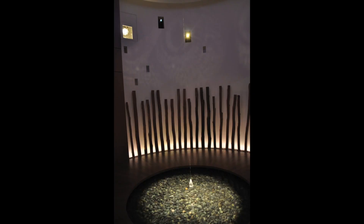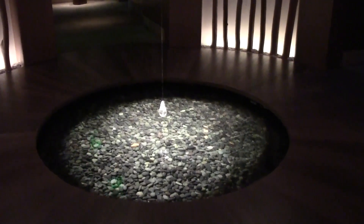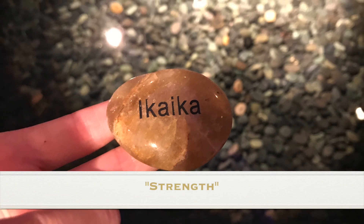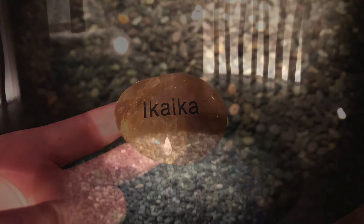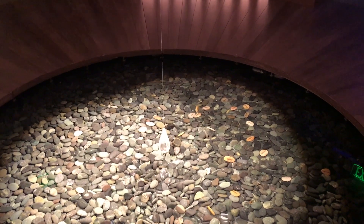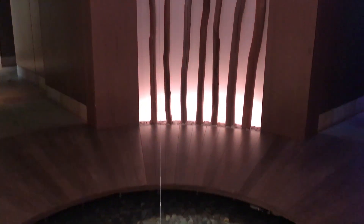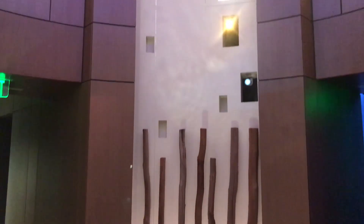Your therapist will take you to a little accent pool with a small trickle of water and stones. Here you will pick up a stone with a Hawaiian word written on it — this word may be love, peace, or strength. The idea is that during your time in the spa, this is a word that you reflect on and focus on. You then place the stone in the bottom of the pool with the idea that we give back to the earth what we take from the earth.